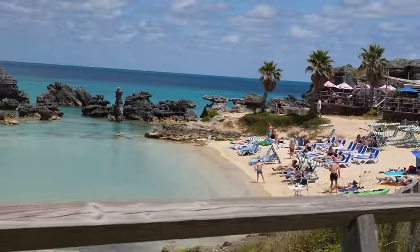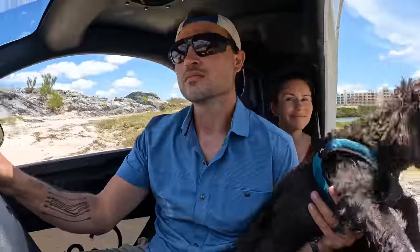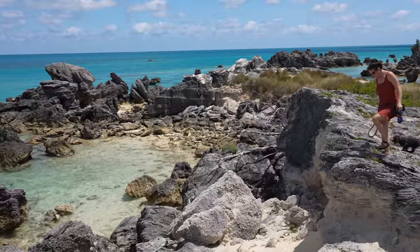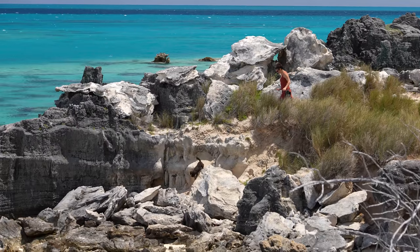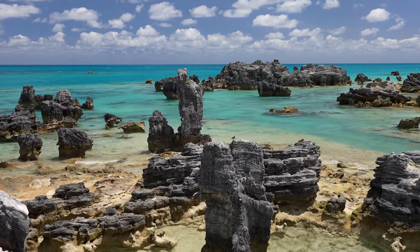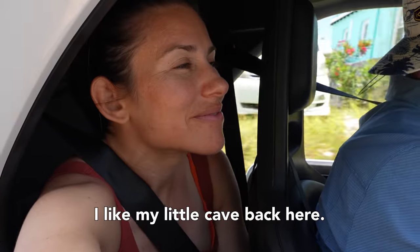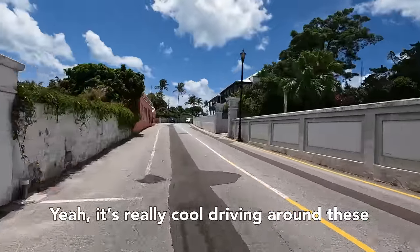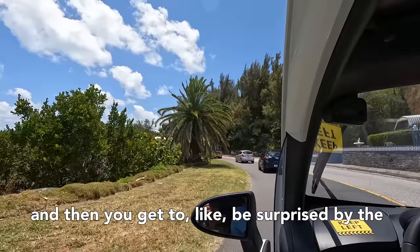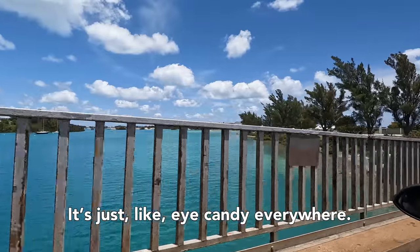Wow, the watercolor here is beautiful. It's really cool driving around these roads because they're kind of windy and you go up and down hills, and then you get to be surprised by the view that's right over the crest of the hill. And there's all these really cute little bays all along the road — it's just like eye candy everywhere. We did a lot of research on Bermuda and this beach did not pop up in any of our research. I don't even know the name of this place.